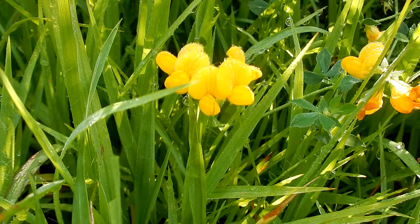Here is the bird's foot trefoil. Common nicknames are bird foot, deer vetch, cat's clover, bacon and eggs, and ground honeysuckle. It can be confused with butter and eggs.